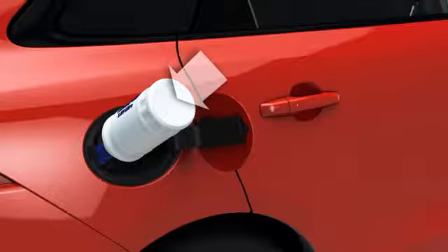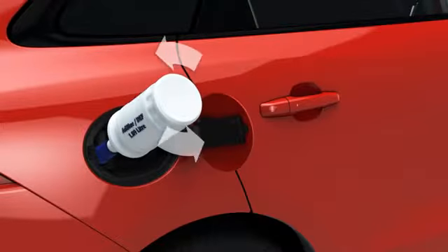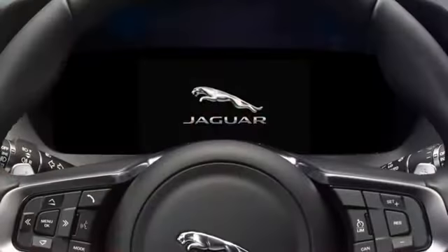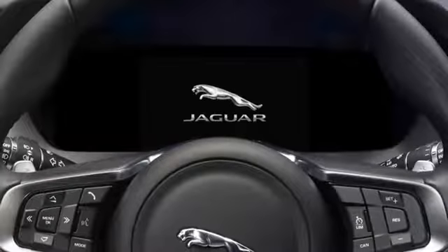Press the base of the bottle until all of the fluid has drained into the DEF tank, then turn the bottle counterclockwise and remove. Repeat the procedure with the second bottle. Replace the DEF tank cap, turning it clockwise until a click is heard.